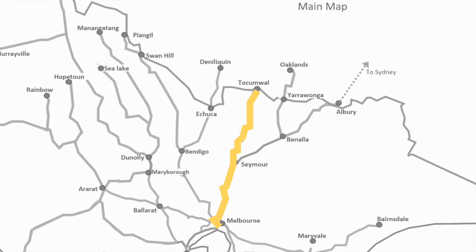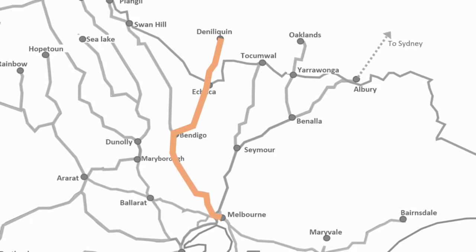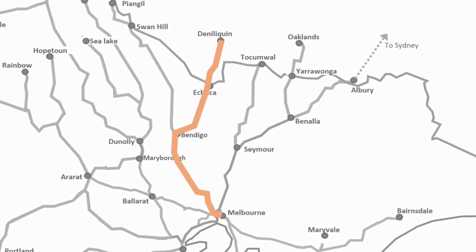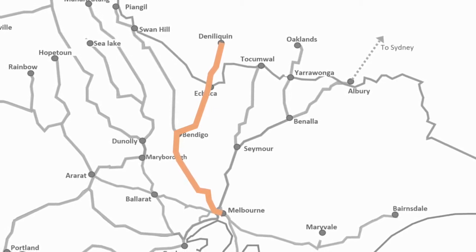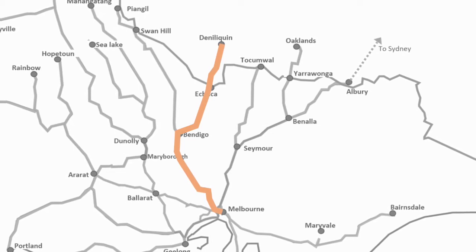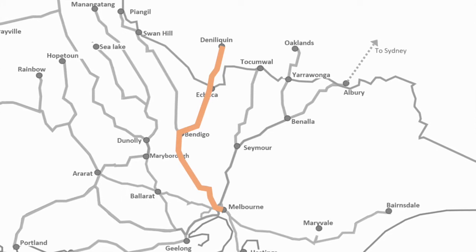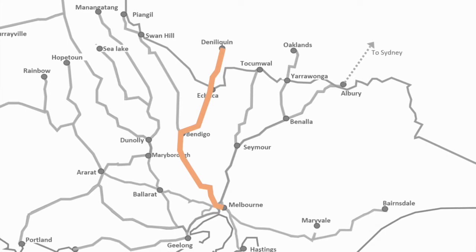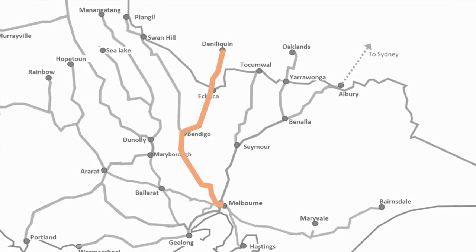The next line is the Deniliquin line. SSR also operate grain trains here, and there are the Deniliquin container trains — the Sunrice train. Sunrice is a well-known grain and dried fruit company in Australia. These trains are operated by Cube and travel from Deniliquin to the Port of Melbourne, running about three or four services a week on the Deniliquin corridor.